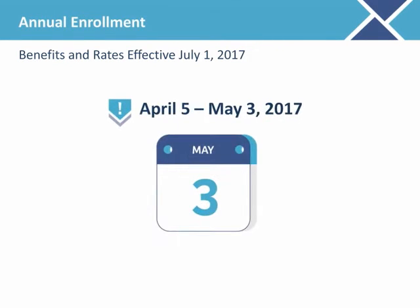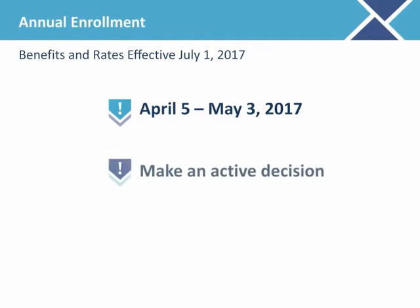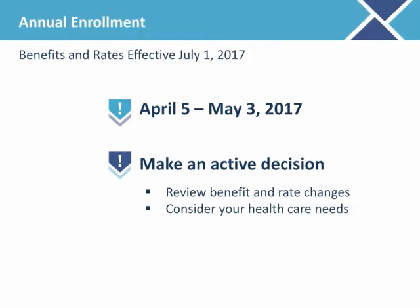Annual enrollment for benefits effective July 1, 2017 runs from Wednesday, April 5 through Wednesday, May 3. During this time, find out what is changing and make an active decision to stay in or change your benefit selections. Review the benefit and rate changes that go into effect on July 1, 2017. Take the time to consider your health care needs and those of your family members for the upcoming year. Evaluate your options and determine which GIC health plan is best for you. Be sure to do your homework, even if you think you want to stay in the same plan.